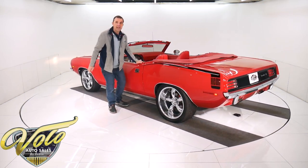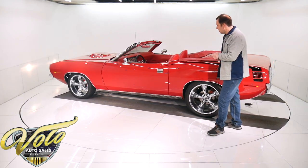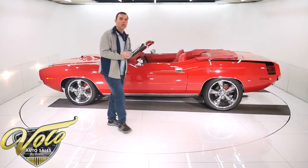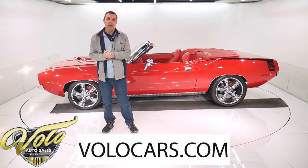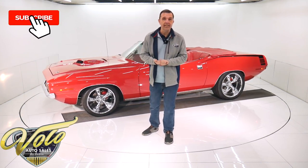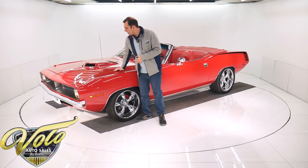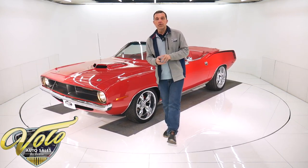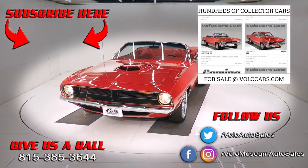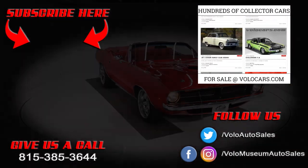I just want to go drive this thing — that sounds incredible. So there you have it: a 1970 Hemi Cuda, red on red, convertible, shaker hood — awesome car. If this isn't going to turn heads going down the road, I don't know what will. Visit volocars.com — I have a whole staff of people that can answer your questions about the car, shipping, financing. Also, subscribe to our YouTube channel — that's the best way to see these videos as we're putting them out. I appreciate your time, and do come back — there'll be plenty more. Thank you.